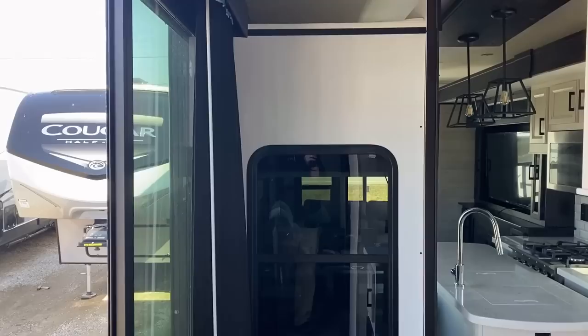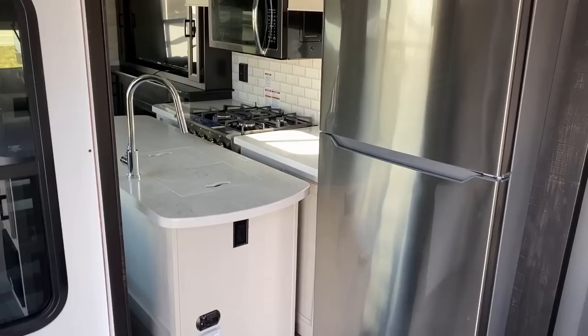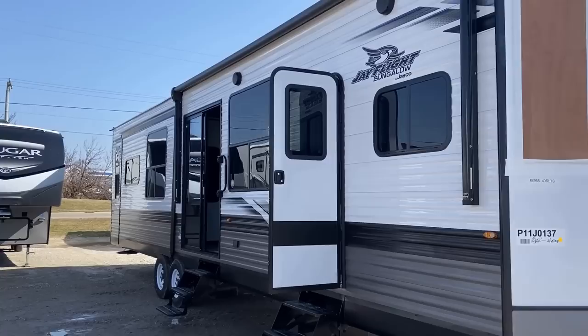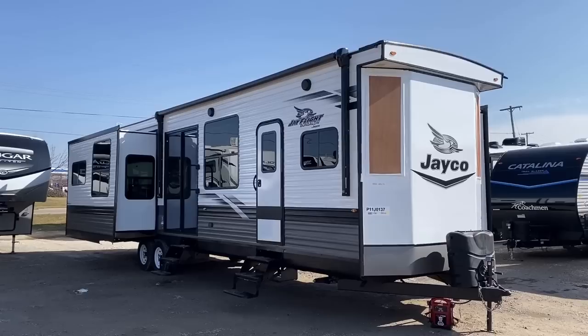One of the things I think is really cool — even when the slide is closed, they made it so you can still get to the refrigerator, which very few destination trailers consider. Being able to pack that fridge a couple days before you go out is really handy. You obviously want to make sure you have power going to the RV while it's sitting there, but the fact that you can get to the bedroom, the bathroom, and the fridge — that's an awesome one-two-three combo.